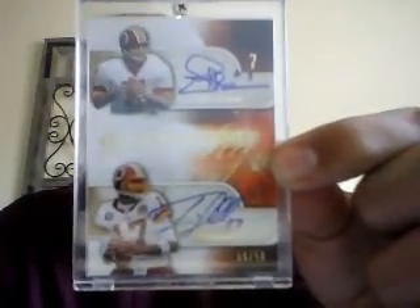Champ Bailey auto — that's actually a refractor auto from 2000 Finest. Joe Theisman auto. Jason Campbell auto numbered to 250.